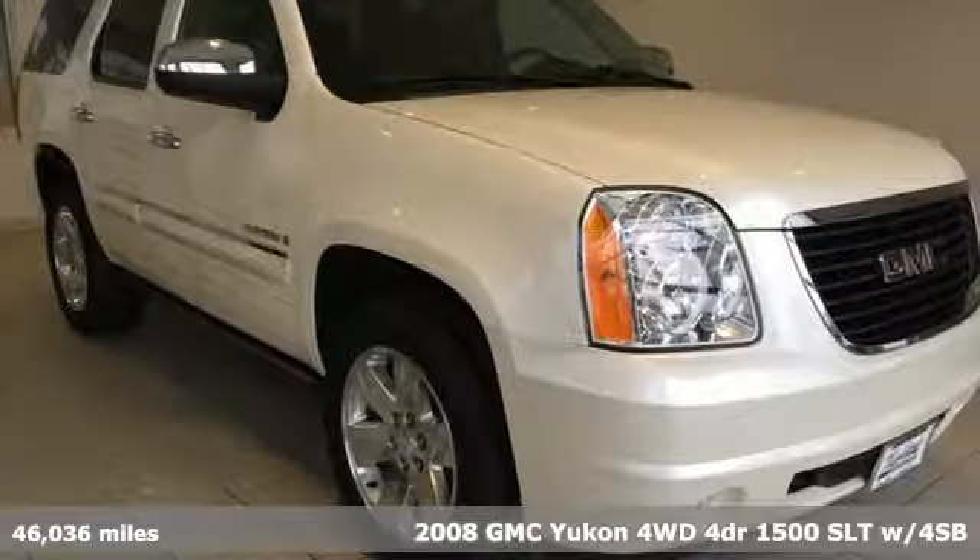It's a 2008 GMC Yukon. GMC, it's not just a vehicle, it's a professional grade tool.